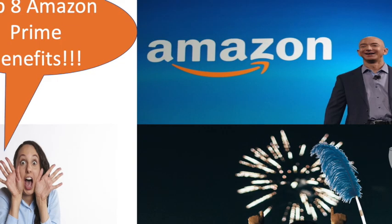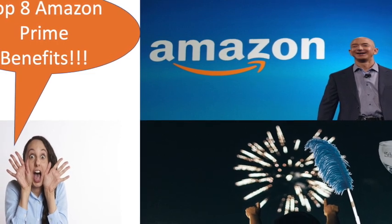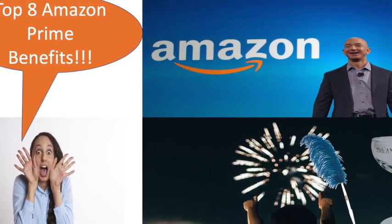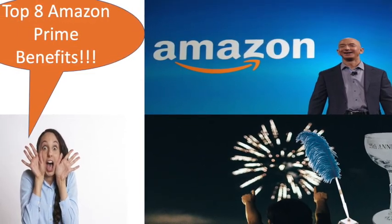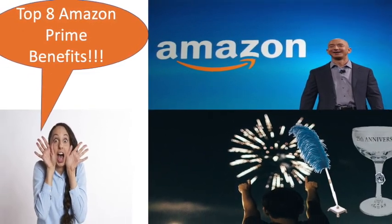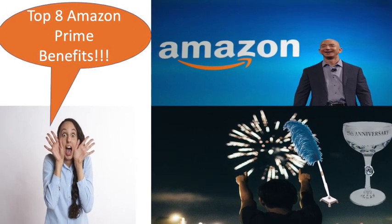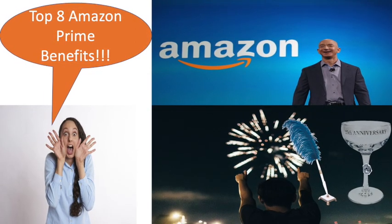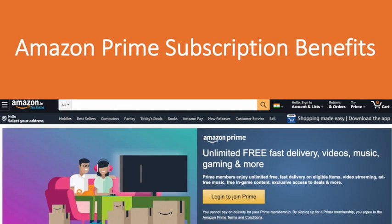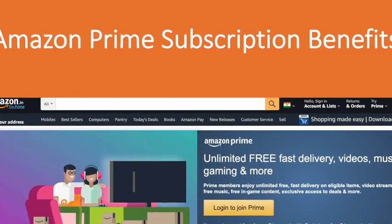Today we will discuss Amazon Prime subscription benefits and how much you have to pay for this service. You can subscribe by paying 129 rupees per month. Before we start, I would like to wish Amazon.com a happy 25th anniversary. In July 1995, the company began service as an online bookstore, and the rest of the world knows its rapid growth in e-commerce business.